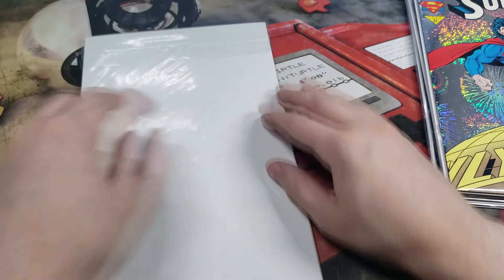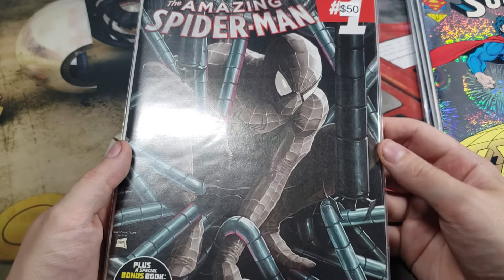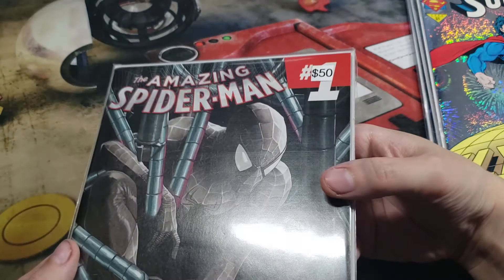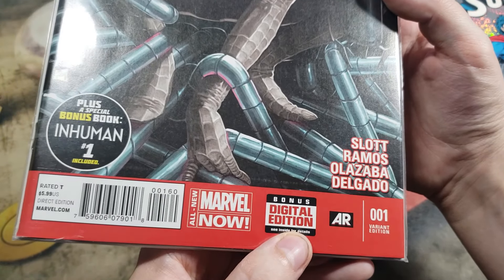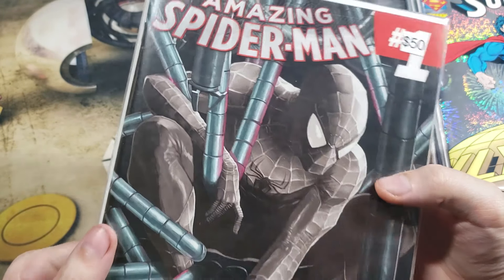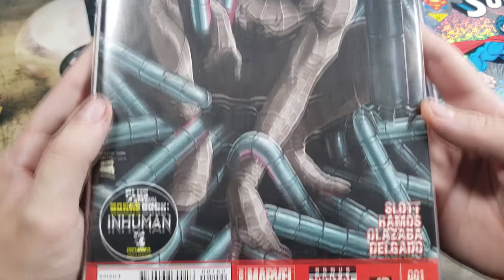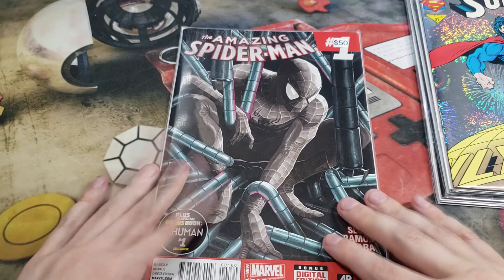Last comic in our three boxes from That Spider-Man Booth is The Amazing Spider-Man, number one, plus a bonus book — Inhuman number one included. It is a $50 retail value, and it is thick. Number one variant edition, bonus digital edition. That is pretty cool. So this being our very last comic has been the most valuable. Very nice — and plus inside is a bonus book, Inhuman number one. Well, well, well — very last one being the most valuable.